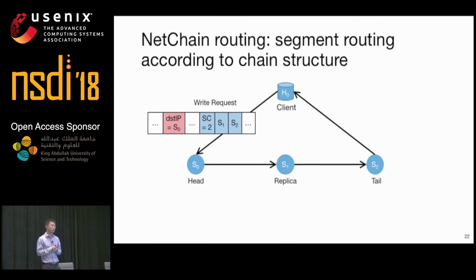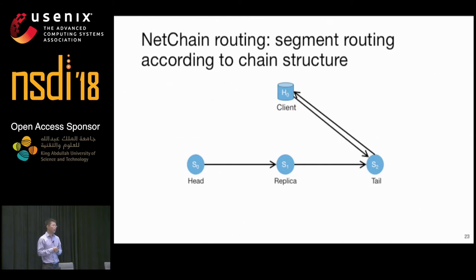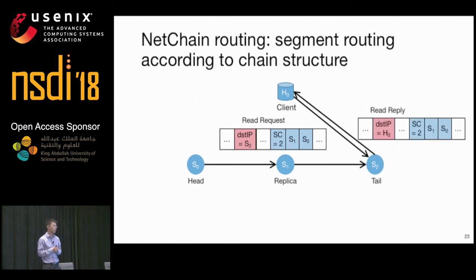After S0 processes the query, it updates the destination IP to the next hop S1, and similarly S1 updates the destination IP to S2. Since S2 is the last hop, it updates the destination IP to the client IP and sends the reply back. For a read request, the client simply sends it to the tail, and the tail replies to the client. S1 and S0 are also included in the packet header so that if S2 fails, the network can still forward the query to the other switches.